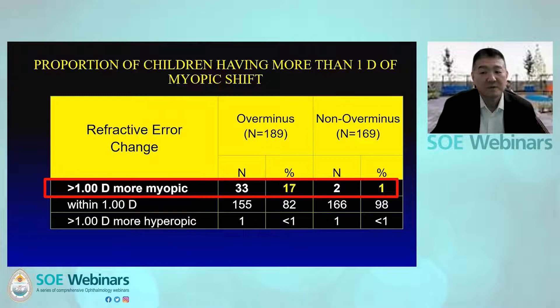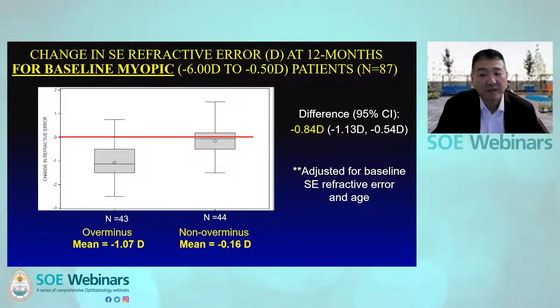We also looked at the proportion of children having more than one diopter of myopic shift. Seventeen percent of children treated with over-minus spectacles had one diopter or more of myopic shift, compared to only one percent in the non-over-minus group. For children with a baseline myopic correction of minus six to minus five diopters, there was a 1.07 diopter myopic shift, compared to only 0.16 diopters in the non-over-minus group — a difference of 0.84 diopters between treatment groups.